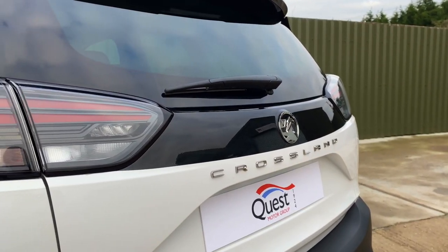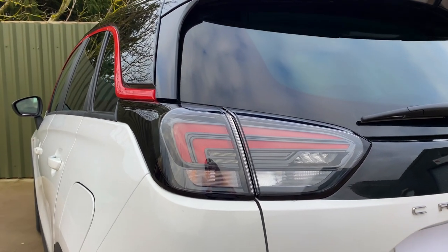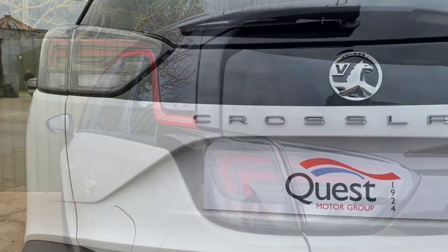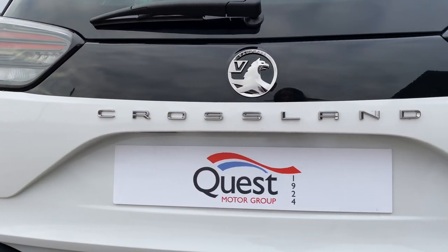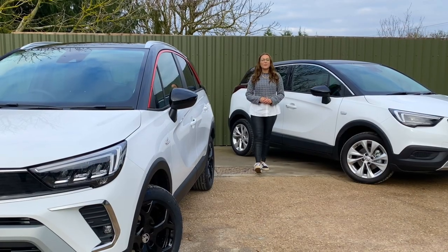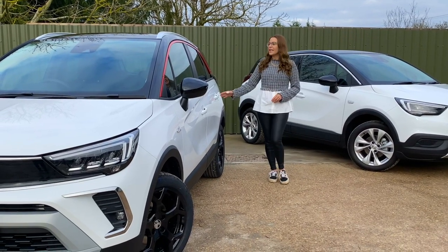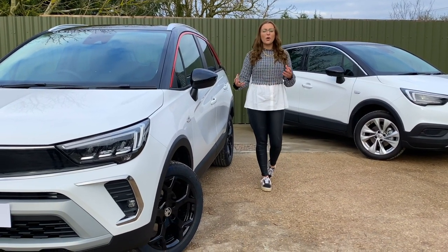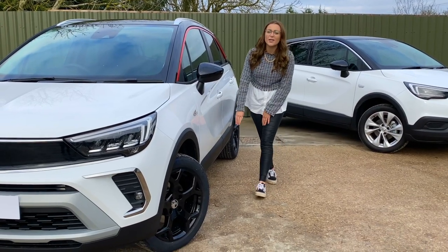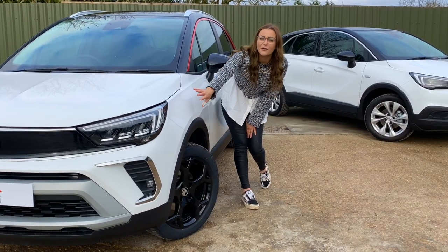Around the back there's a high-gloss tailgate and a set of smoked LED taillights. The model name is now laid out across the rear, a change that seems to be in fashion for many current car brands. In an effort to give the car some funkier styling to appeal to the target audience, they've added a red stripe that runs along the car's sides with contrasting colours. They've also upgraded the 17-inch alloy wheels to gloss black to match the front grille.